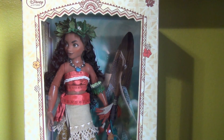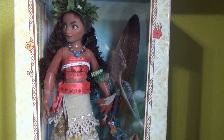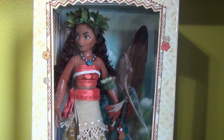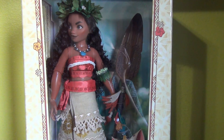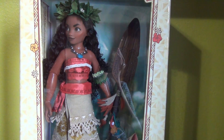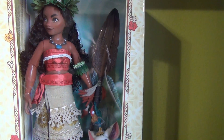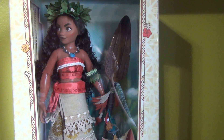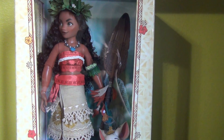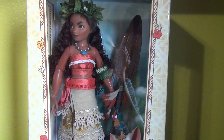Hey guys, so today I am so ecstatic — I am happier than I've ever been with any doll in my life. I'm really excited because I have the Moana limited edition. They made 6,500 of her and this doll is just absolutely amazing and gorgeous. I can't believe I have her. She's so big, like a really tall doll, and I'm gonna do a comparison between her and her classic doll.